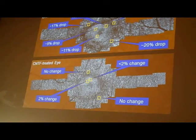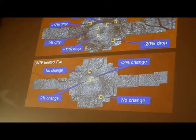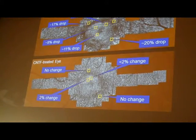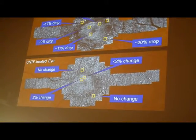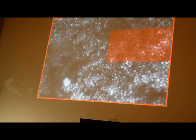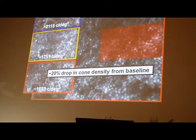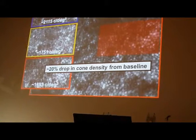This is to show you one of our patients. The upper panel is the sham-treated control eye, and the lower panel is the CNTF-treated eye, showing receptor density change in the control eye versus the lack of receptor density change in the CNTF-treated eye. For example, there is a baseline density for cone photoreceptors in the sham-treated eye, and 35 months later there is a 20% drop in cone photoreceptors from baseline.